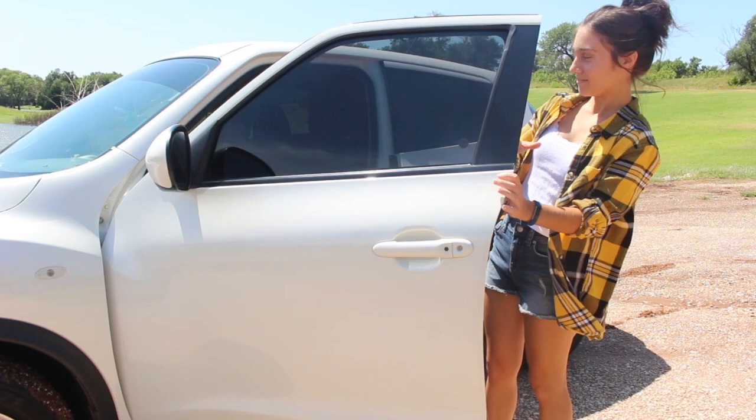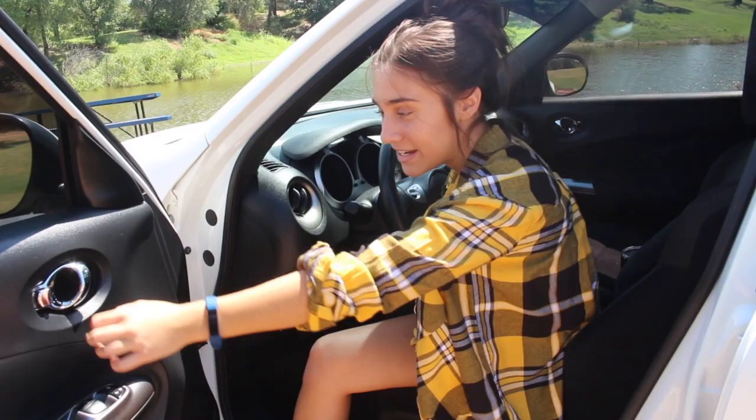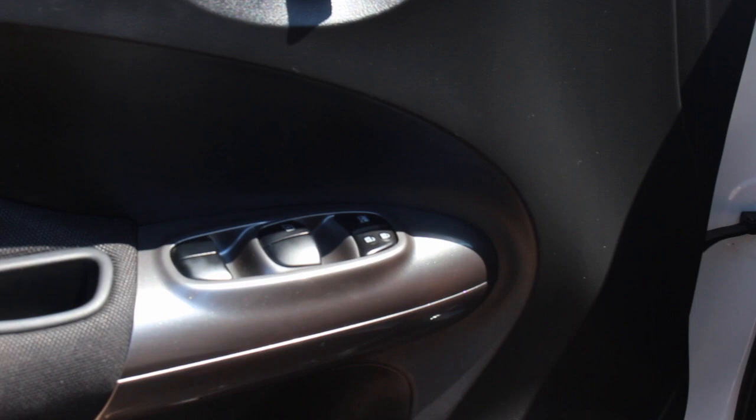These are my keys, my little keychain — it's actually a push start. I have my door handles here, they're really cute. These are the window buttons, and my locks. I have a little compartment there — nothing in there yet. I'm gonna scoot back since I'm short, so I stay close to the wheel.